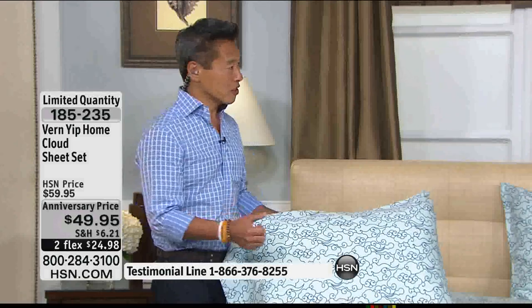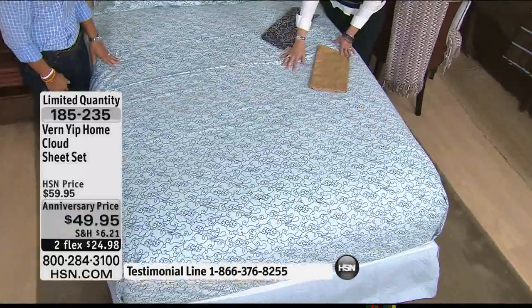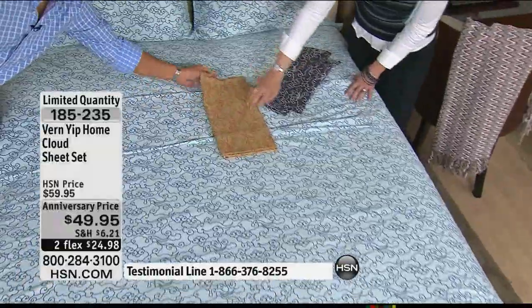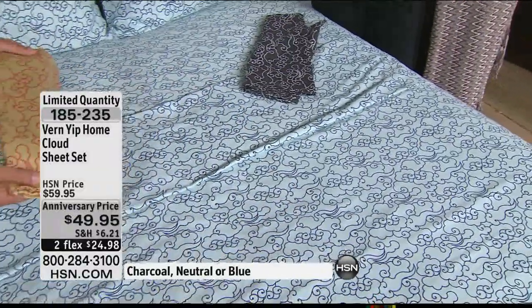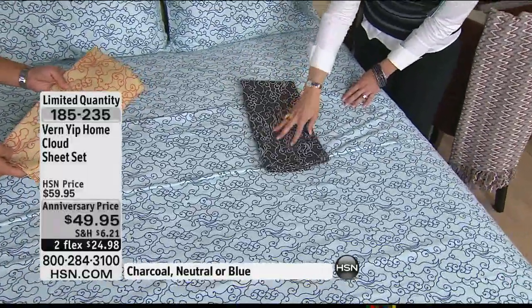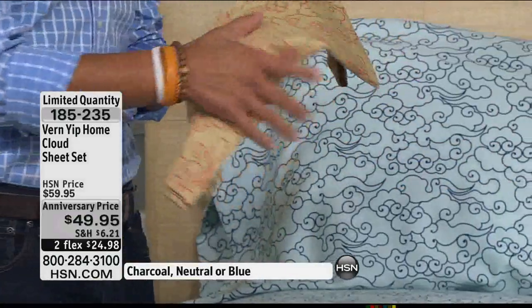You get the flat sheet, the fitted sheet, and the pillowcases — I really try and take the world and give it to you. As I travel throughout Asia and see all this beautiful inspiration, that's what I bring back to these designs. Keep in mind, if you want this beautiful blue with the navy on top, that is available. This neutral — camel with orange — is so exotic, very chic, very global-esque. The charcoal color with the white background is phenomenal. The really nice thing about these three options is they're going to go beautifully with almost anything you have.